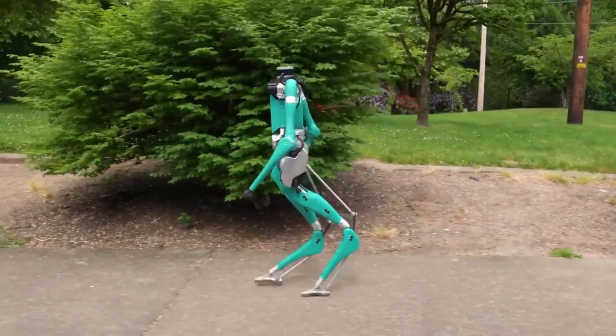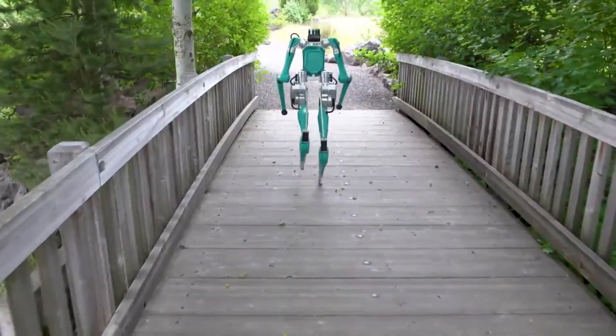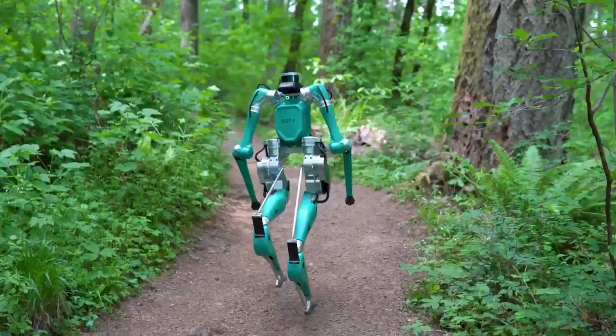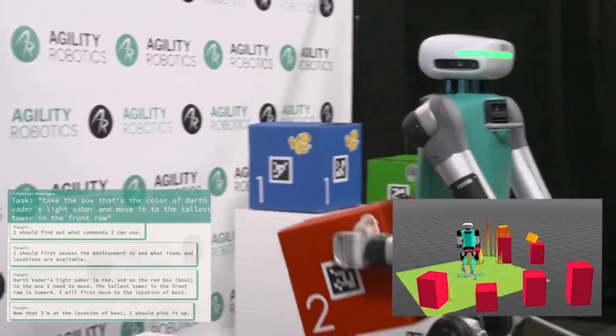Second, its mobility. Unlike wheeled robots that get stuck on stairs or rough surfaces, Digit can walk, balance, and recover from bumps or pushes, just like you and me. This dynamic stability is incredibly difficult to achieve in robotics and represents a major breakthrough.